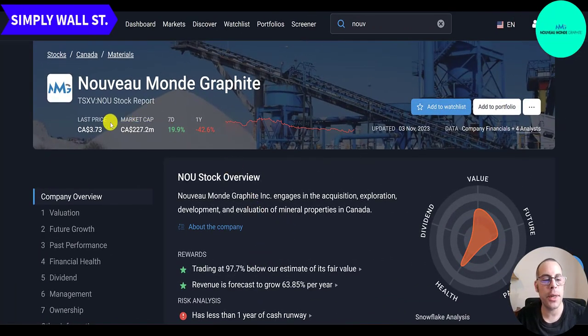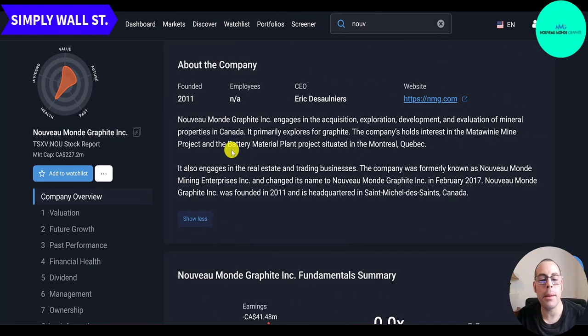Looking at the ticker on Simply Wall Street, the last price was $3.73 per share with a 227 million Canadian dollar market cap, up 20% in the past week but down 43% in the past year. Nouveau Monde Graphite engages in the acquisition, exploration, development, and evaluation of mineral properties in Canada, mainly exploring graphite. The company holds interest in the Matawini mine project and the battery material plant project in Quebec. They also engage in real estate and trading. Formerly known as Nouveau Monde Mining Enterprises, they changed their name in February 2017 and were founded in 2011, headquartered in Saint-Michel-des-Saints, Canada.